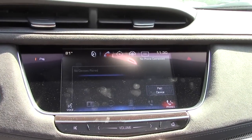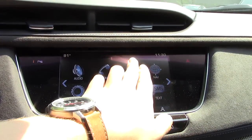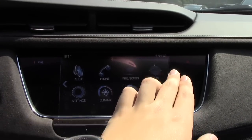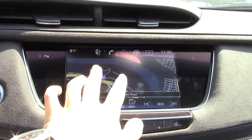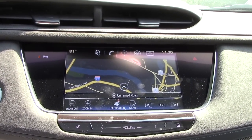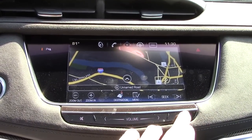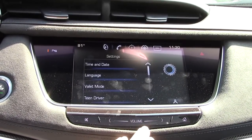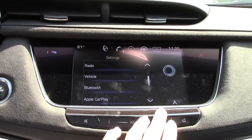We have phone, projection which has to do with Apple CarPlay, and navigation with a very nice map. We also have different settings including valet mode and teen driver mode.